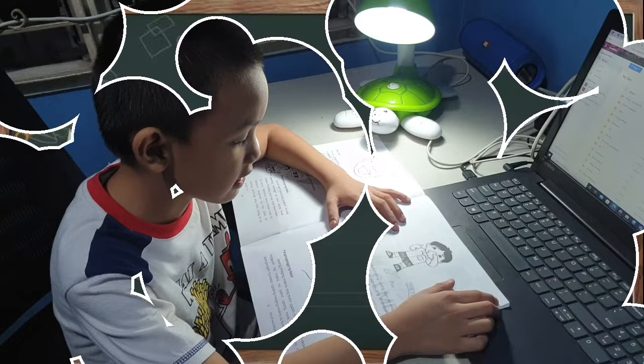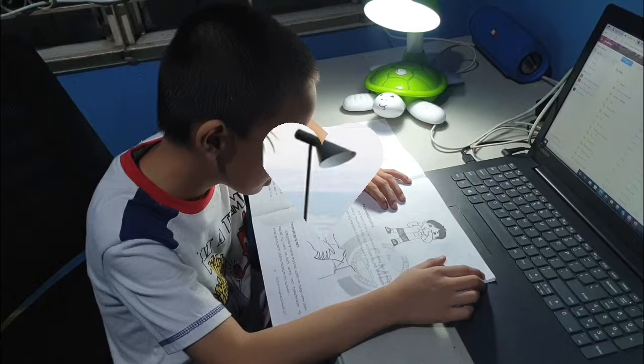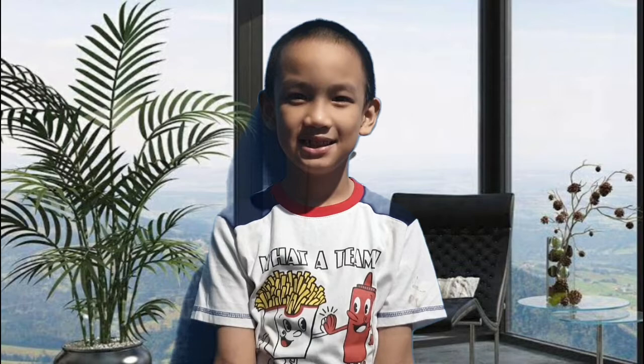Taking care of our eyes. Ensure you have proper lighting while reading. This will avoid eye strain. Eat nutritious food for your eyes like this and this.